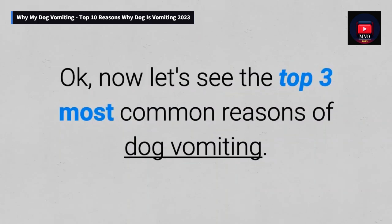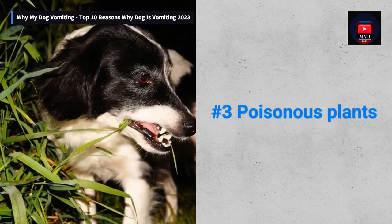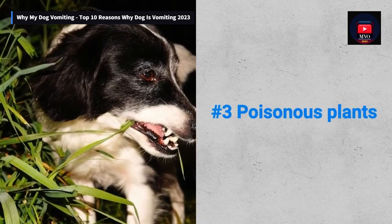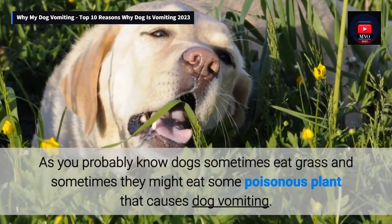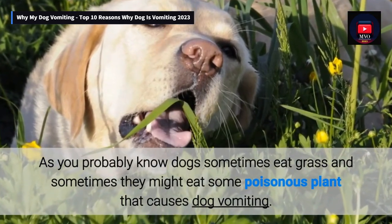Now let's see the top three most common reasons for dog vomiting. Number 3: Poisonous plants. As you probably know, dogs sometimes eat grass, and sometimes they might eat some poisonous plant that causes dog vomiting.